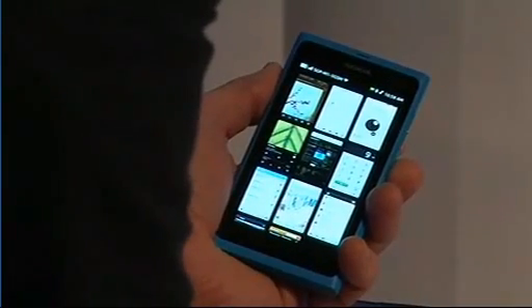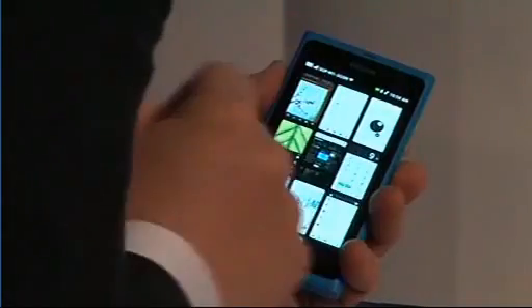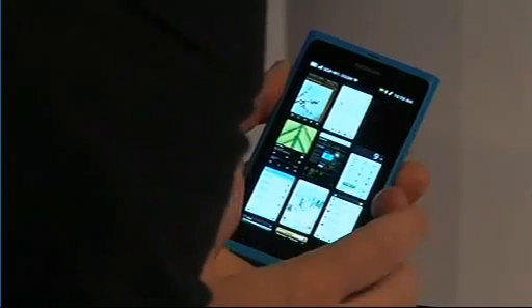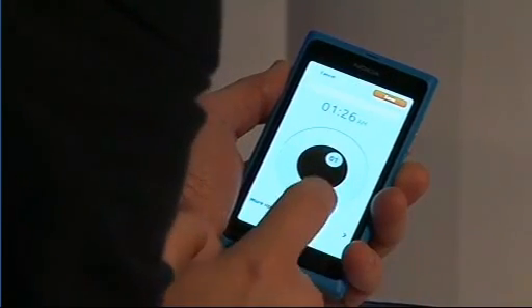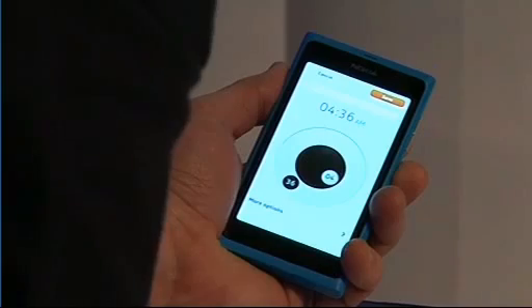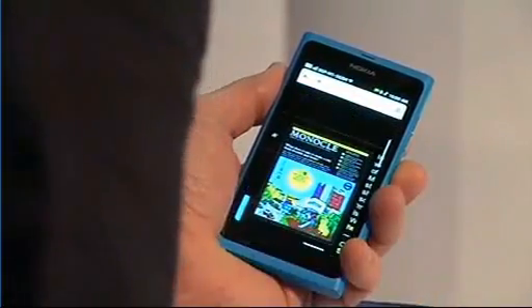A couple of other little application details that we're especially proud of. More people wake up to a Nokia phone than any other on the planet, so we want to keep improving that experience. This is how you can set your alarm — people love it. Here's the browser. Very easy — you see how responsive the screen is? Zoom. Excellent.